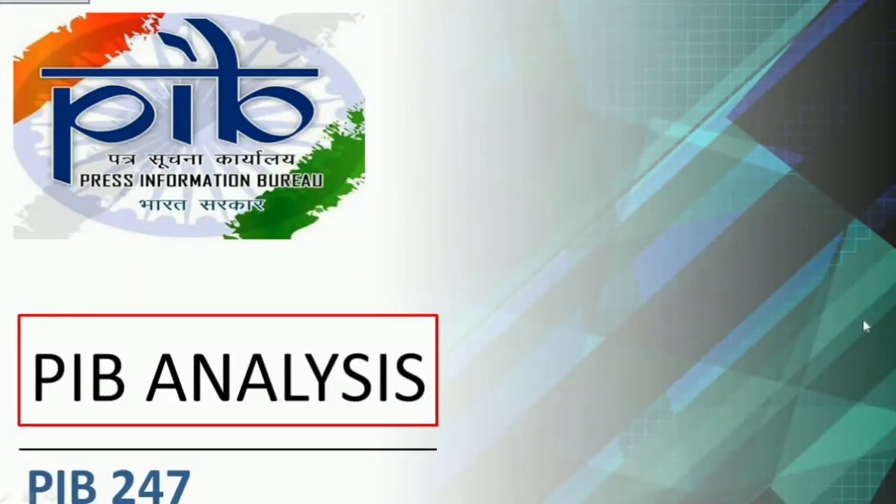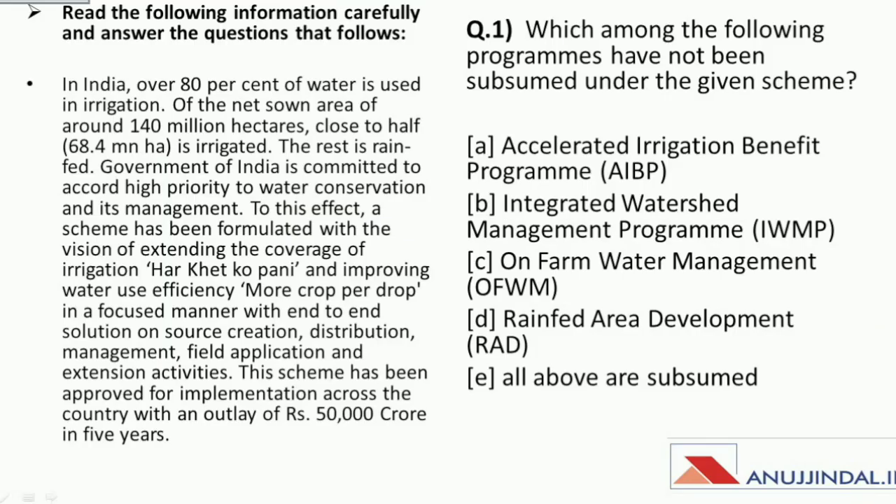Hello everyone and welcome to the series PIB 24/7. I am your mentor Manish Mishra and in this session we will discuss five more questions from the PIB news. In today's session the pattern of questions will be quite different — a passage will be given to you with some hints about a particular scheme and you have to identify the scheme and then answer the given questions.